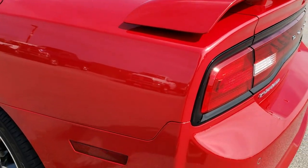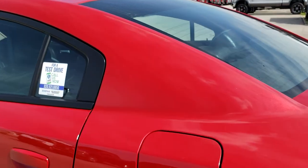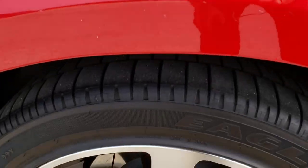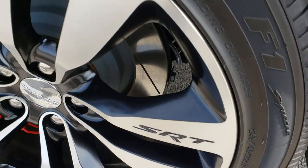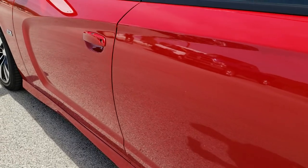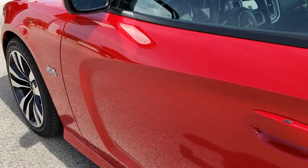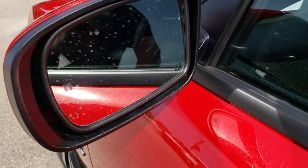As we come around to this side of the vehicle, much of the same. This back rim — for full disclosure — is absolutely perfect as well. Very, very clean down this side. No dents, no dings. This one has the blind spot monitoring as well as the heated mirrors.